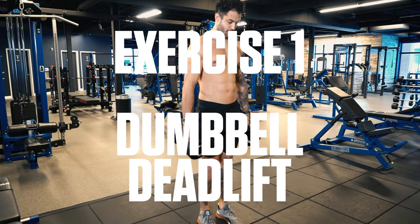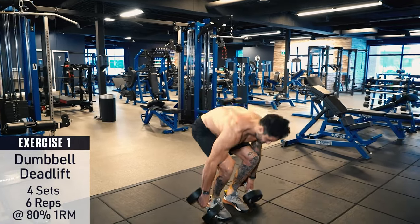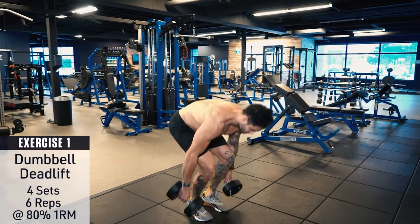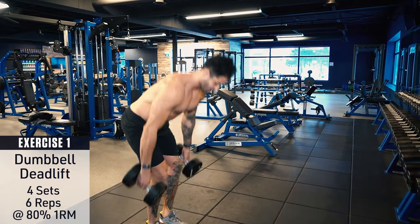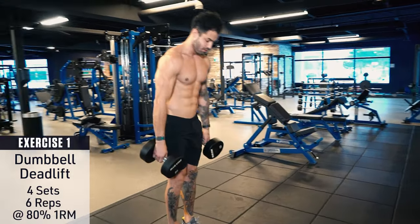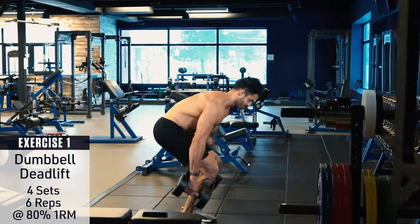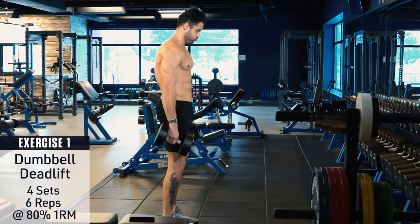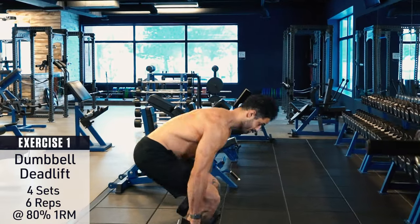Exercise number one: dumbbell deadlift. Keep your back straight, chest up, head in a neutral position, brace your core, and lock everything in before you begin the movement. Then pull the dumbbells up, keeping them as close to your shins as possible, using your hamstrings, glutes, and low back to raise to the top. Remember, the arms are just hooks along for the ride — don't pull with your arms unless you want to end up tearing a bicep. At the top, lower back down under control to the starting position.